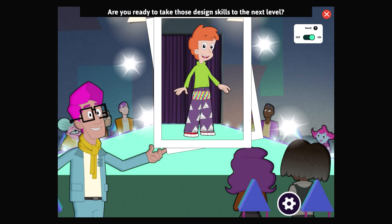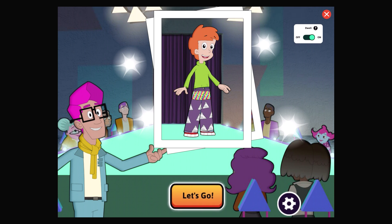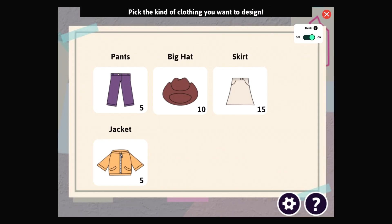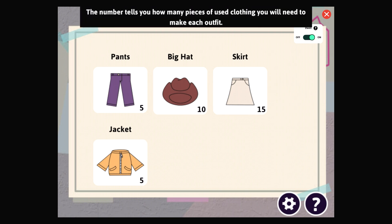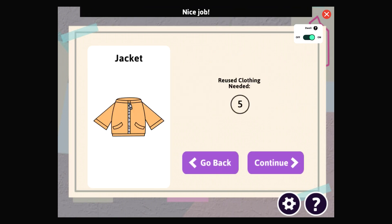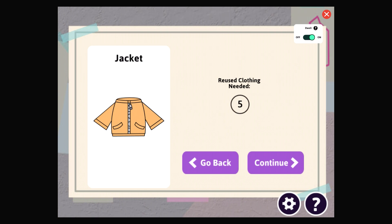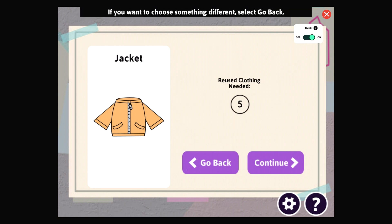Are you ready to take those design skills to the next level? Pick the clothing you'd like to design next — you've unlocked new design options. Select Let's Go to see what you can design next. Pick the kind of clothing you want to design. Nice job — you selected the jacket. To make this item you will need five pieces of used clothing to cut up and upcycle. Select Continue to get started, or select Go Back if you want to choose something different.